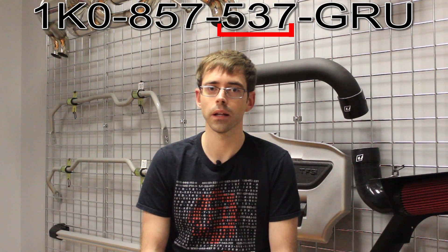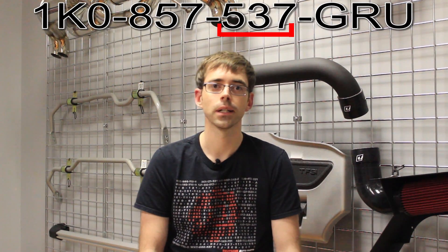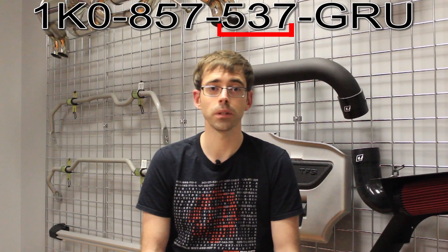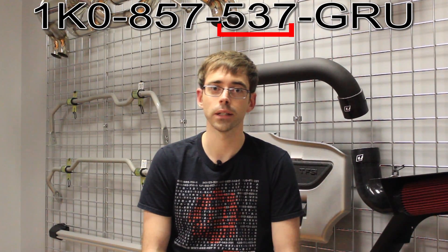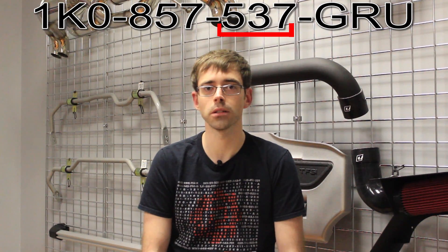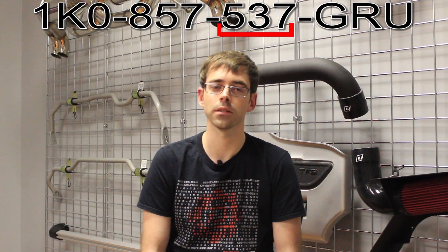Just keep in mind that the odd/even rule only applies to parts that are side-specific — for example, a mirror assembly, mirror glass, a trim piece, a fender liner, a marker light, a headlight, a tail light. All those type of parts would definitely apply to this rule: even is right side, odd is left side.